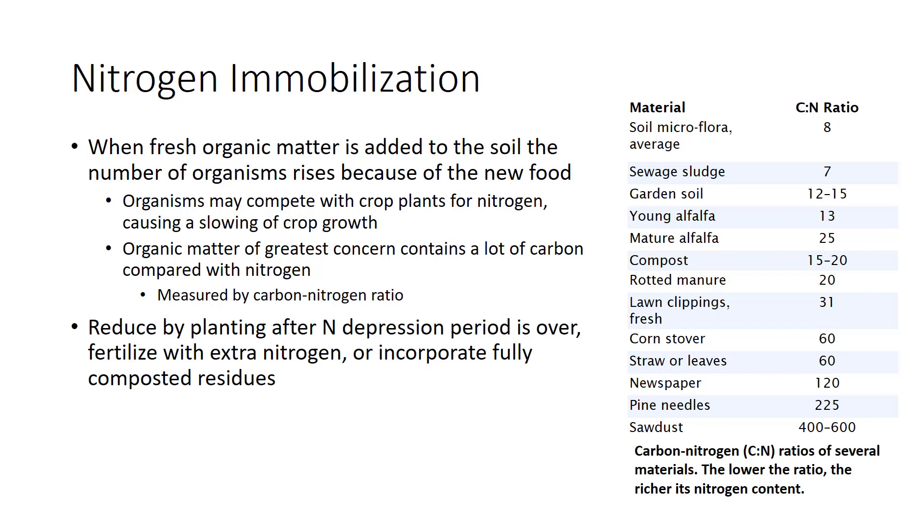As a leaf ages, its cellulose content rises while its protein content declines. As a leaf reaches the end of its life, most of the nitrogen is translocated out of the leaf for use in other parts of the plant, so brown plant material tends to have high C-to-N ratios. The effect of tissue age can be seen by comparing the C-to-N ratios of young and mature alfalfa.